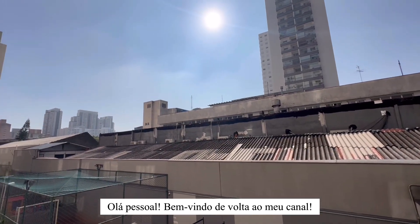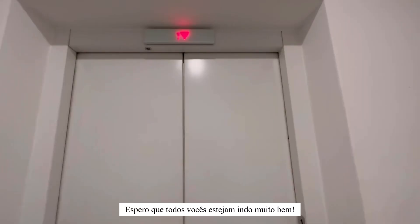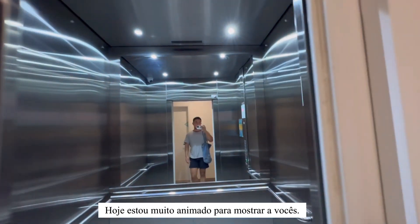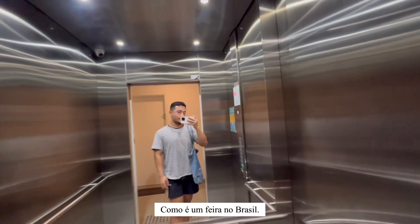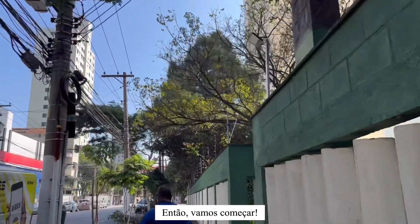Hello guys, welcome back to my channel. I hope you all are doing very well. Today I'm really excited to show you guys how a weekly market in Brazil looks like, so let's get started.